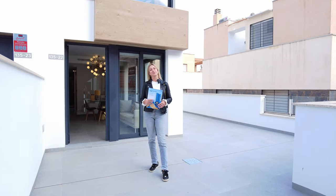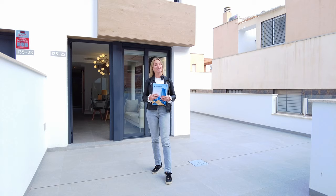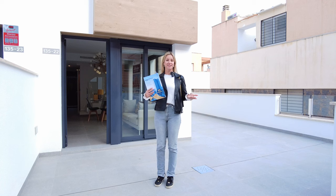Townhouse for a big family in sunny Guardamar del Segura, Los Secanos area, just 600 meters from the sea, and the price is only 269,000 euros. Today we will show you this amazing new building and later we will have a walk through this sunny and cozy town. Let's start — it's Grandfield Estate.